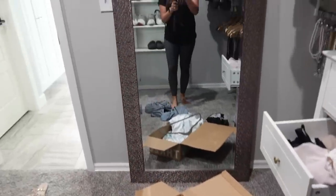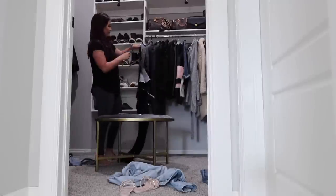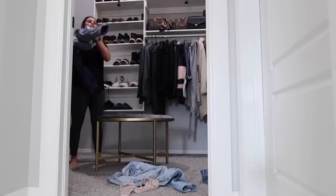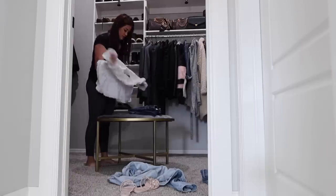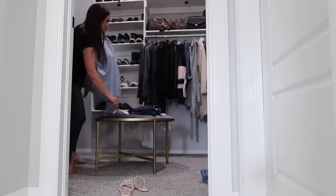I decided to change one more time — I wanted to put something comfy on since I was going to be around the house all day cleaning. These pants came from thredUP as well — my stylist just does incredible work. As you can see, I'm just hanging everything up. I had washed and dried everything when it came in, so all I have to do is make sure it's right-side out, hang it up, and then we're good to go.